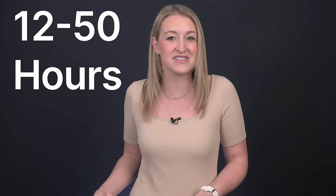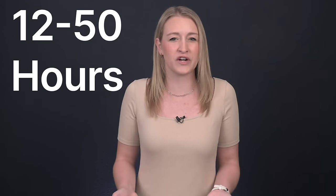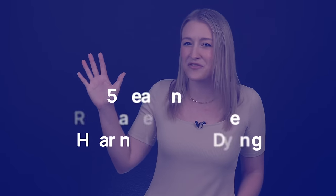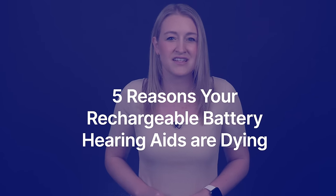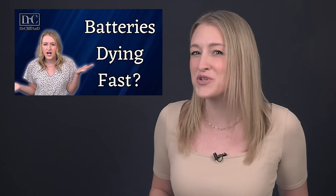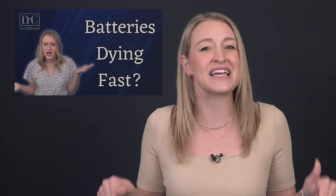While most rechargeable hearing aids today have a runtime somewhere between 12 and 50 hours, you may be wondering why your rechargeable hearing aids don't seem to get you through the whole day anymore. That's why today I'll be telling you the five reasons your rechargeable hearing aids are dying so fast, and if there's any way you can fix it. If you're having the same issue with your disposable battery hearing aids, I've got some solutions in my last video, linked in the description below.